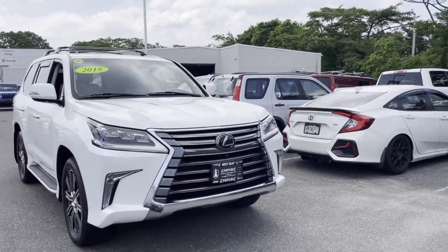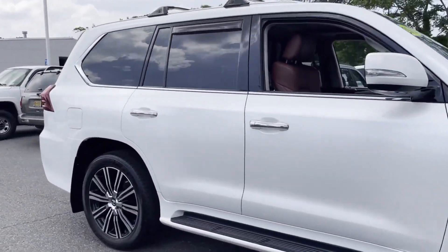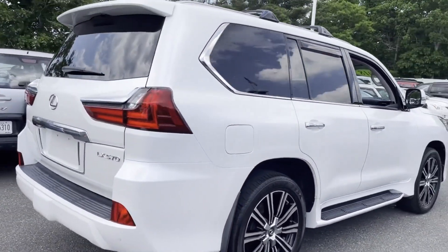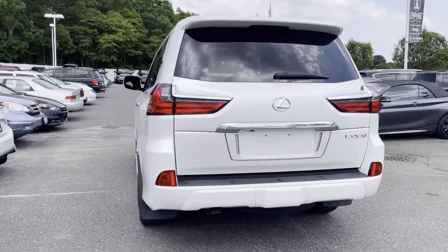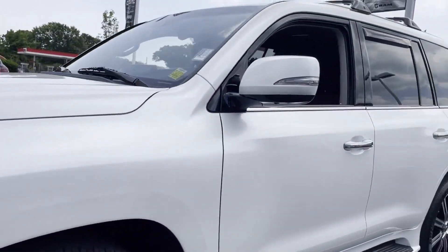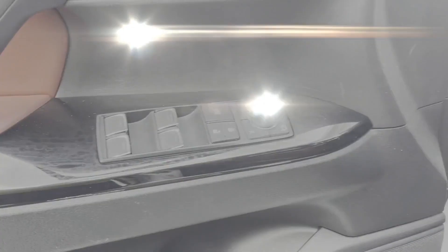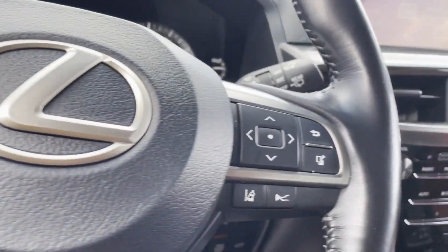2018 Lexus LX with less than 36,000 miles on the odometer. This SUV offers space as well as power and performance. You won't be able to pass up on these extra features: side view mirrors with turn signals, lane departure warning, satellite radio, multi-zone air conditioning, four-wheel drive, blind spot monitor, parking aid sensor, and heated side view mirrors.